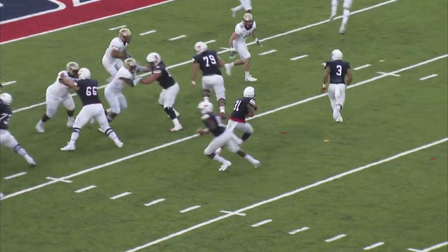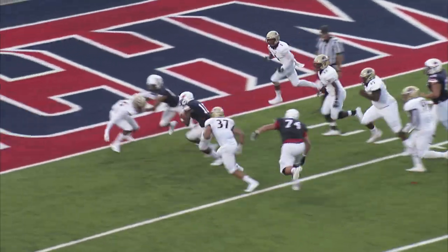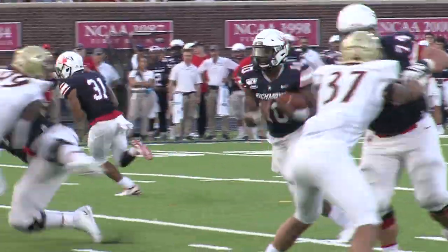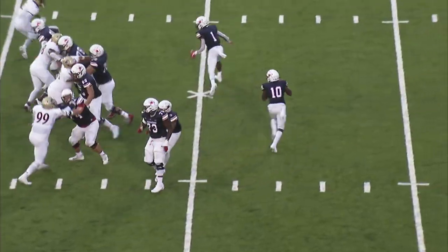At the eight yard line, first and goal, it's English again — and there he goes, he's in for his first Richmond Spider collegiate touchdown.